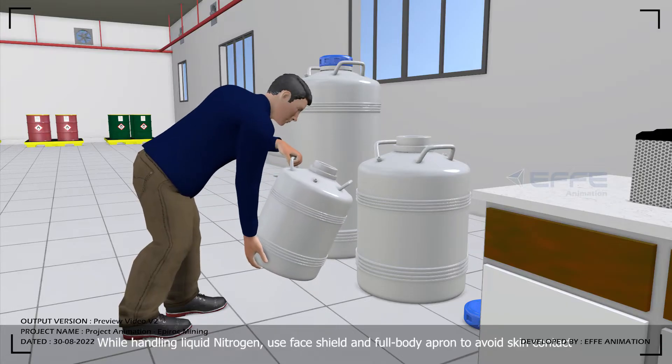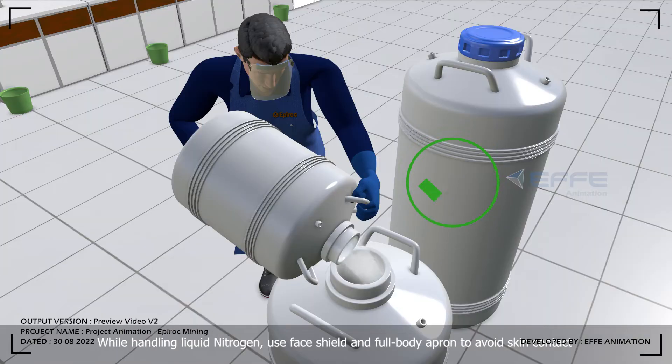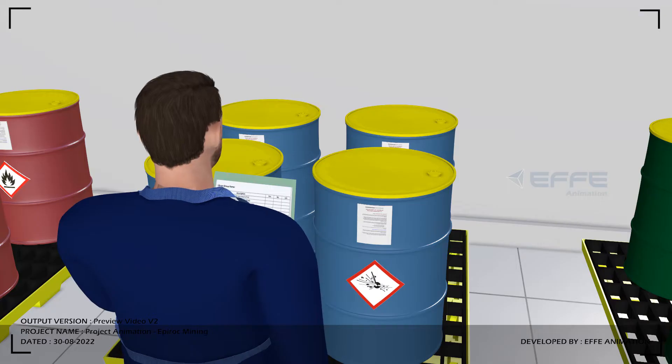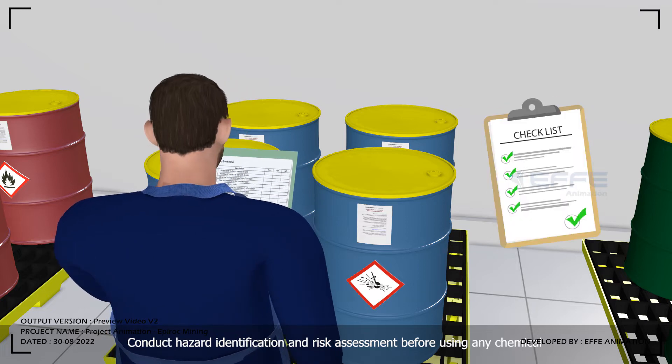While handling liquid nitrogen, use a face shield and full body apron to avoid skin contact. Conduct hazard identification and risk assessment before using any chemical.